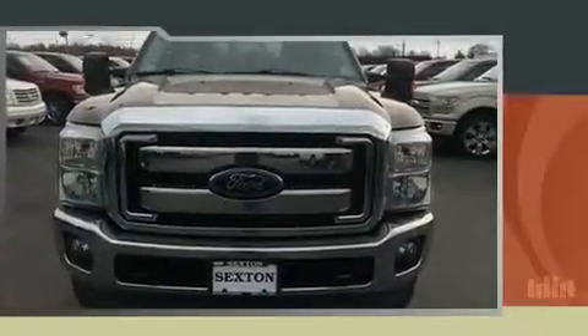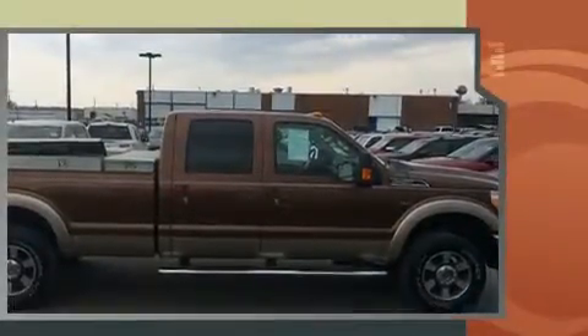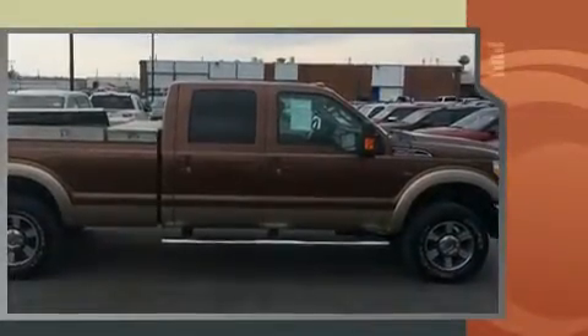You can expect a lot from the 2012 Ford F-250. Smooth gear shifts are achieved thanks to the powerful eight-cylinder engine, providing a spirited yet composed ride and drive. Four-wheel drive allows you to go places you've only imagined.